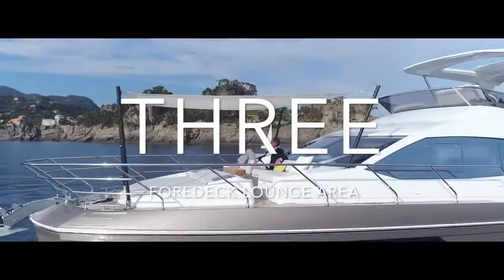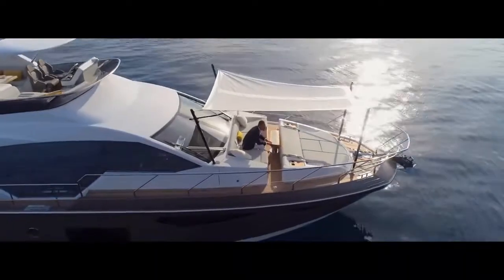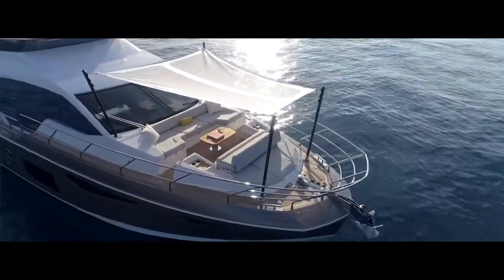3. The lounge area and sun pad on the foredeck has a smart headrest that can swivel to create a second sofa.